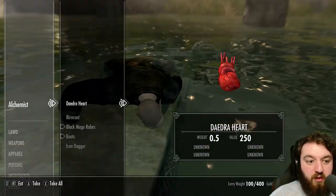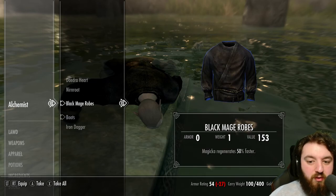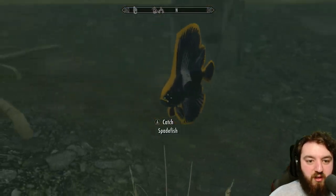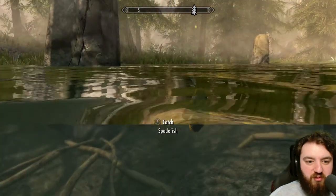Going over, we can find the Alchemist himself — in my case carrying a Daedra Heart, Nurn Root, Black Mage Robes, and a few other items. Oh, hello spadefish. Oh, there's quite a lot of spadefishes.